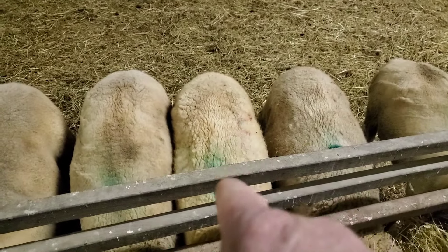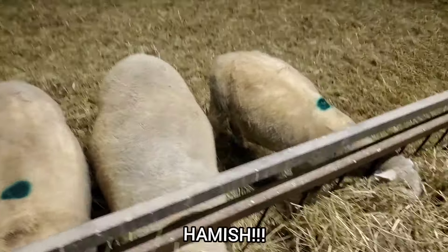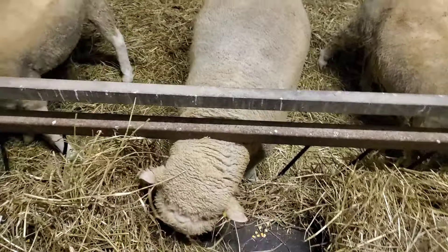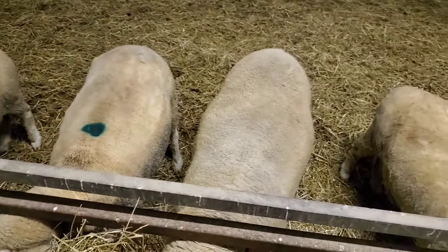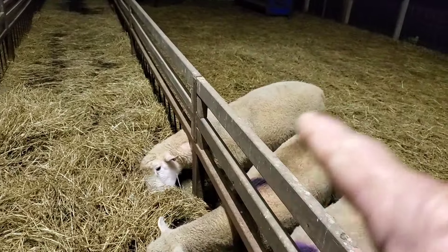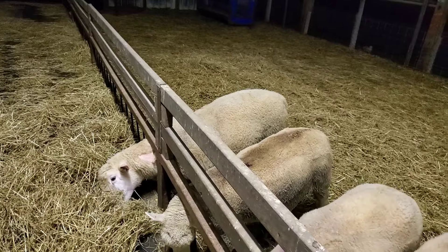That ewe could be a little better shape yet, but she's doing fine. This is Sheamus — he's a fantastic Dorset lamb. Too bad he's got such a small group this year, but next year we'll have him on a full group. And that's the lamb in the back that I showed at the fairs a couple years ago — we're using him for the first time this year. So we'll see how he turns out.